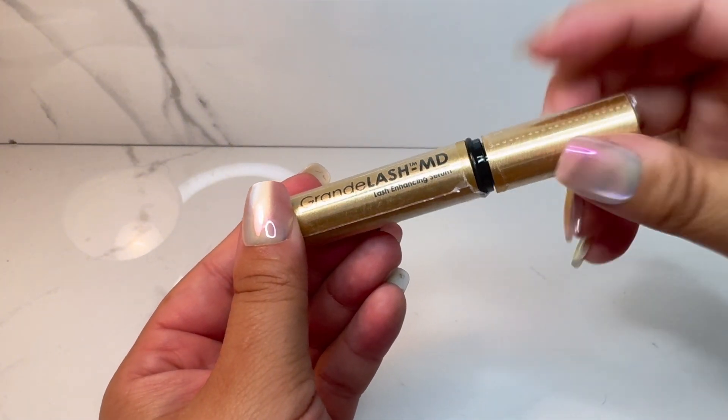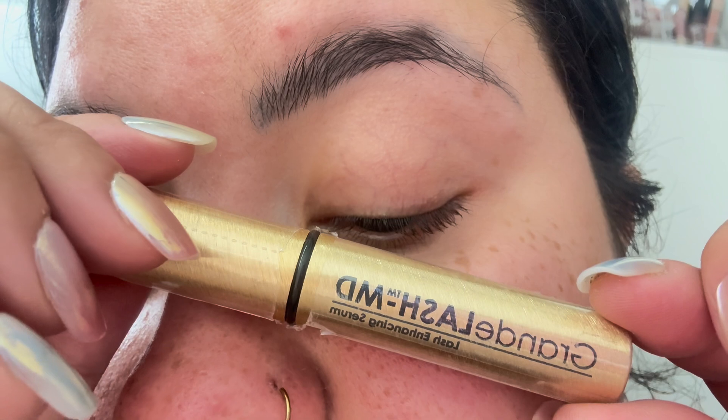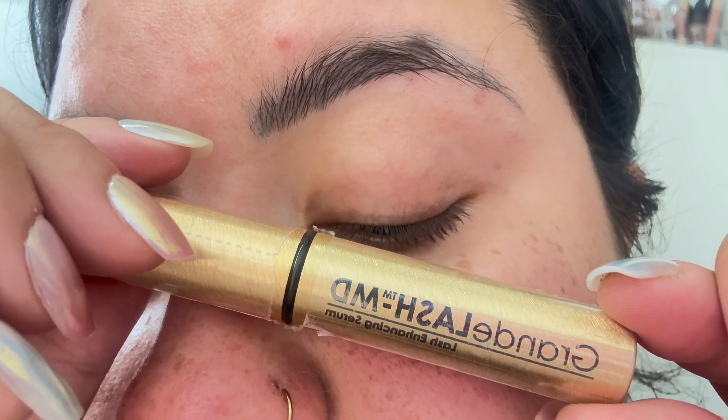In just three months you could have the lashes of your dreams — say goodbye to falsies, say goodbye to clumping mascara, and hello to natural lashes.